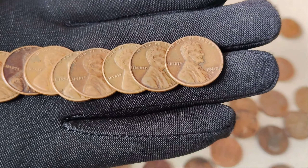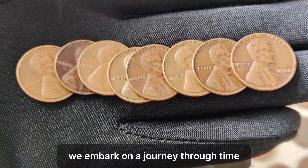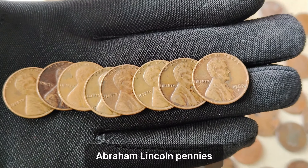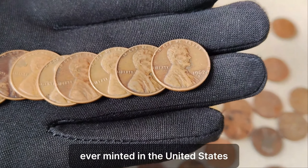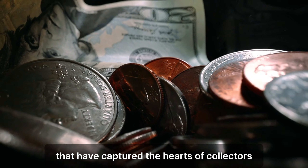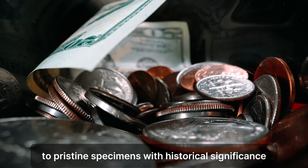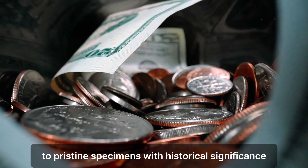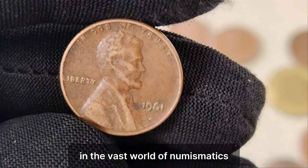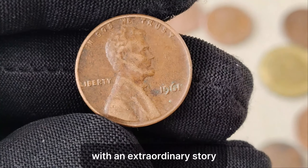Welcome to our channel, where we uncover the hidden treasures of numismatics. In this video, we embark on a journey through time to unveil the most prized and sought-after Abraham Lincoln pennies ever minted in the United States. Join us as we count down the top seven Lincoln pennies that have captured the hearts of collectors and enthusiasts alike. From rare mint errors to pristine specimens with historical significance, each penny on this list tells a unique story of its own.